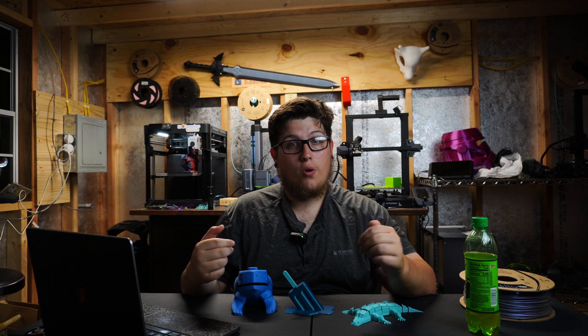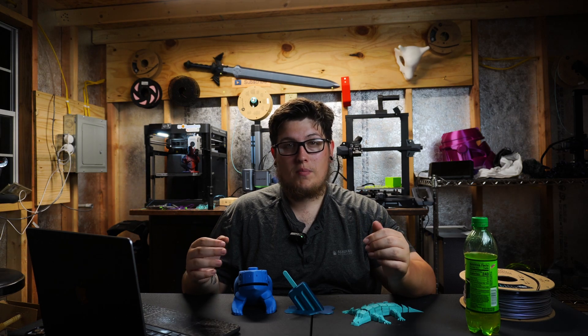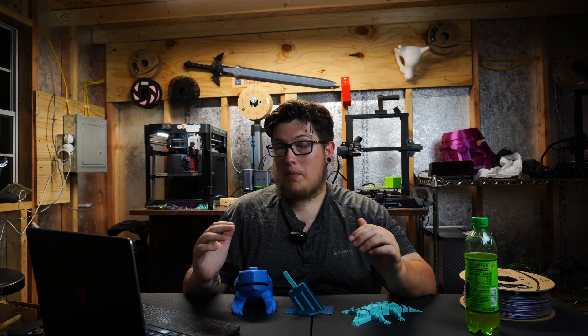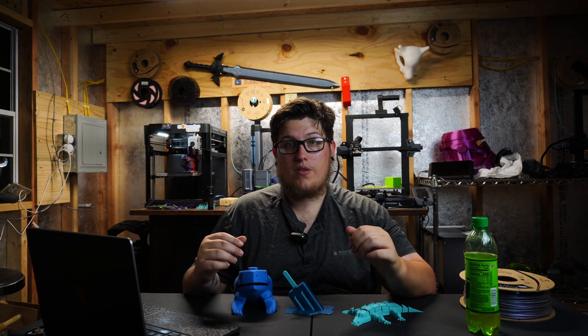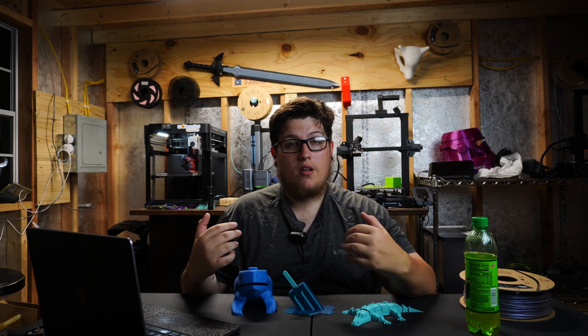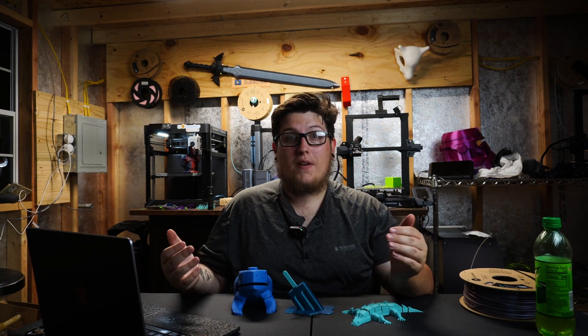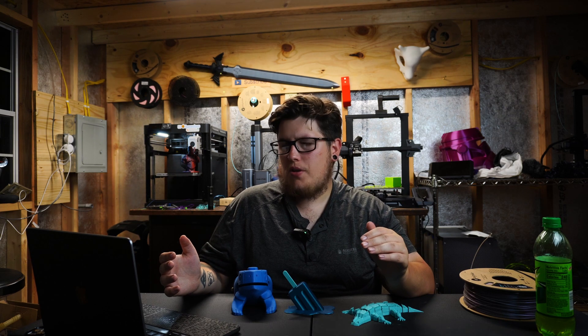I don't have an affiliate link for Bambu, so I'll use loyal Moses's link — he's a fantastic content creator on YouTube and Twitch and I want to help support him where possible.